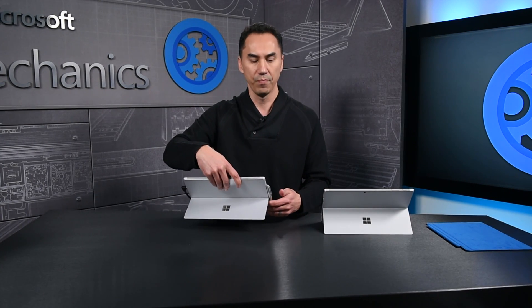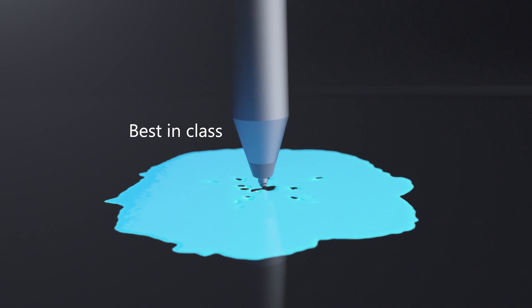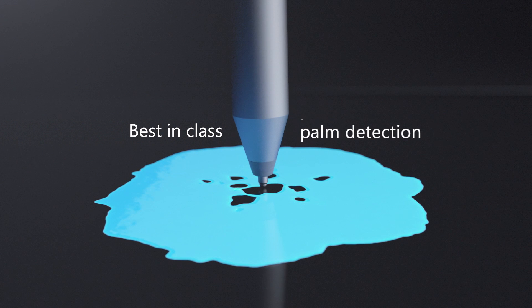Every single display is individually color calibrated at the factory to deliver the best display performance out of the box. In addition to looking great, the new PixelSense display comes with our new 5th generation touch architecture. We now leverage the system's GPU to run custom algorithms that create multi-frame heat maps of the palm to better detect and reject your palm when you're using the Surface Pen. To demonstrate, I'll use one of our internal test applications with the device in canvas mode.